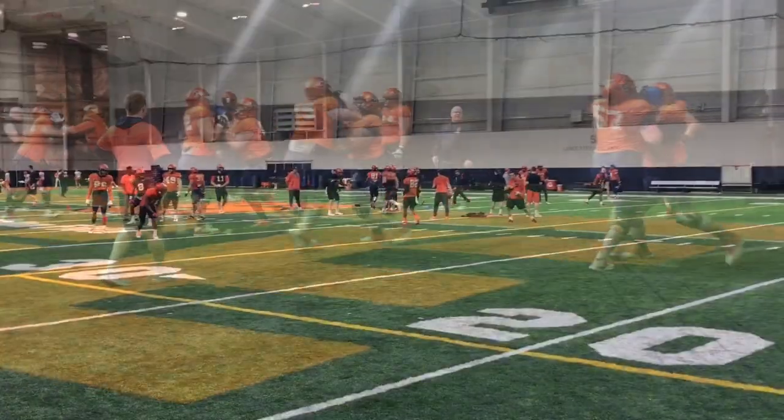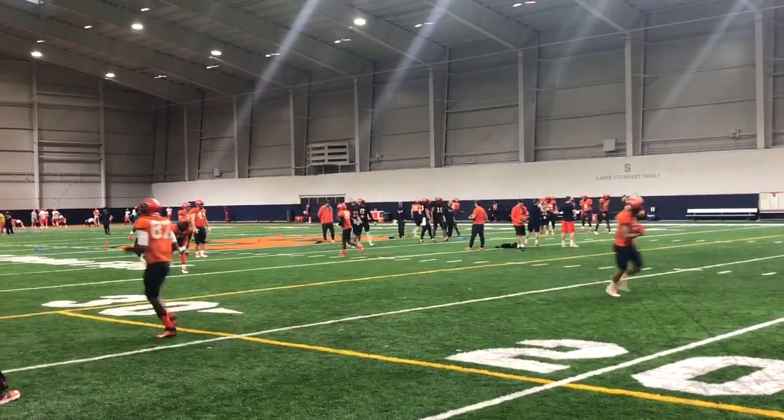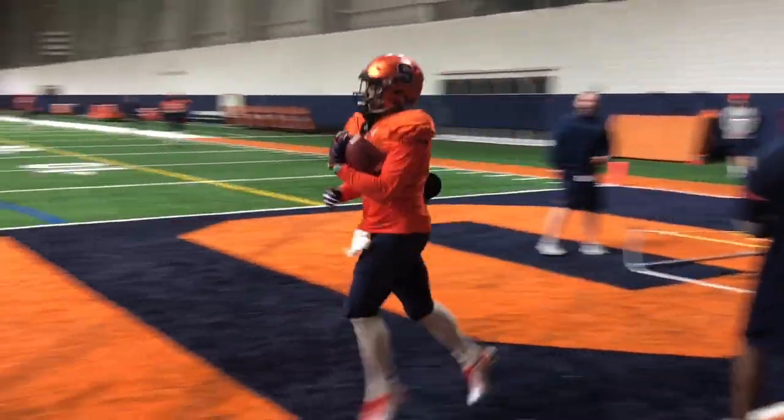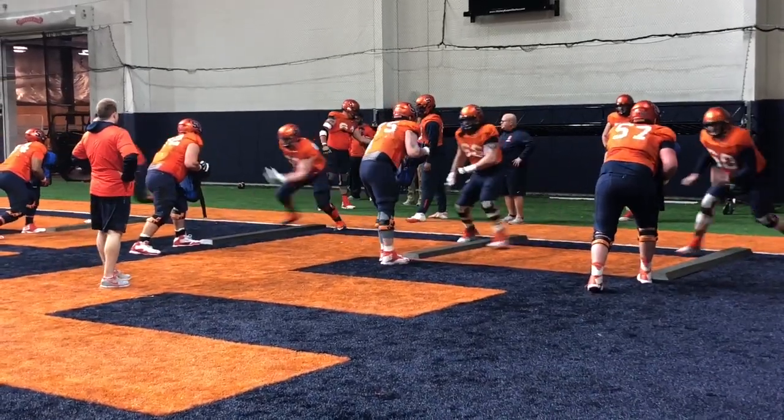As we move over to the offensive side, here's a question to consider: how important is first down to this Syracuse offense? Running the ball, the Orange averaged less than 3 yards per carry in the first half of three different games — all losses.